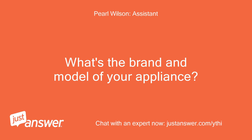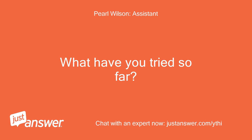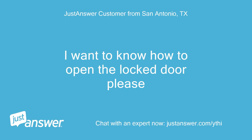What's the brand and model of your appliance? Whirlpool. Let me get the model. How long has this been going on with your Whirlpool appliance? What have you tried so far? About a week — I have unplugged it numerous times and plugged back in. Anything else we should know to help you best? I want to know how to open the locked door, please.